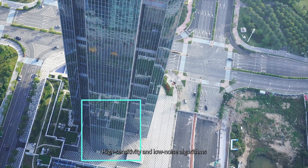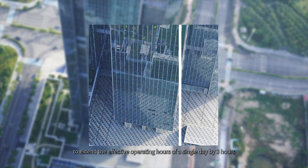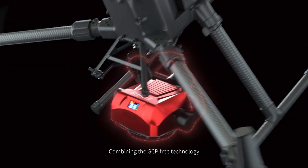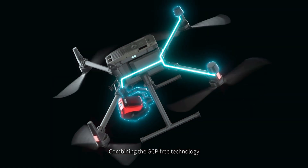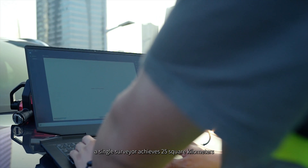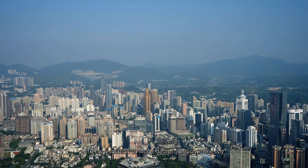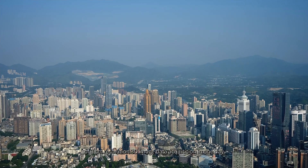High-sensitivity and low-noise algorithms extend the effective operating hours of a single day by 3 hours. Combining the GCP-3 technology, a single surveyor achieves 25 square kilometers of 3 centimeters resolution 3D image data acquisition in one day.